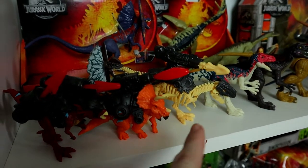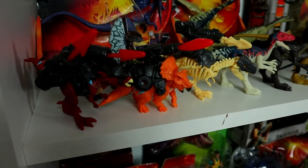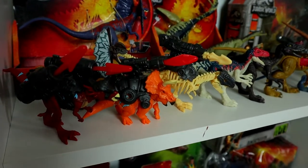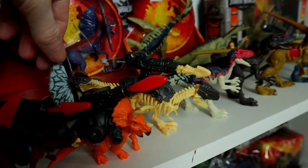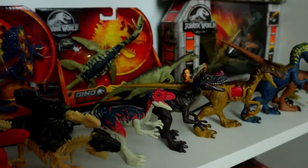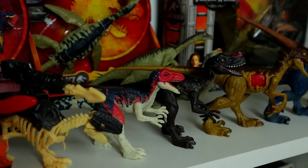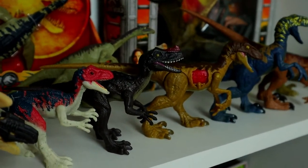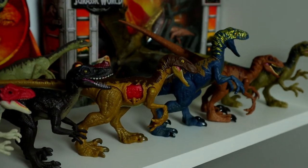We have a Nasutoceratops and a Roar Ores Sphaerotholus — I don't like that figure but I have it anyway. Then some Savage Strike figures: a Gallimimus and a Plesiosaurus. Here we have some really awesome toys — the Dino 5 Surprise dinos from Zuru — and a huge thanks to Zuru for sending them over. I'll have a review on those on my channel at some point. In the back we can see the Dilophosaurus from the Legacy five-pack.